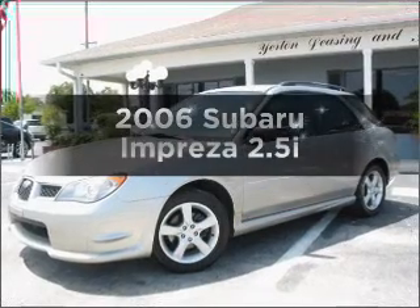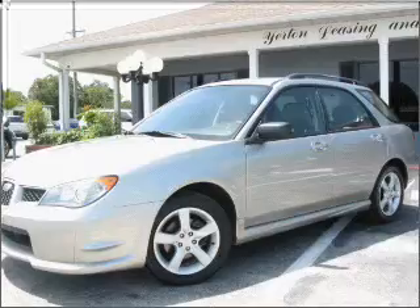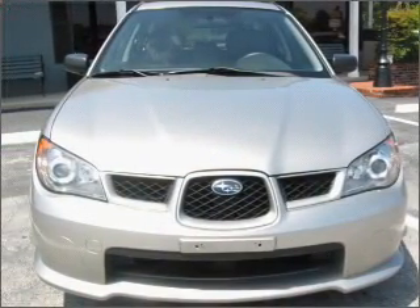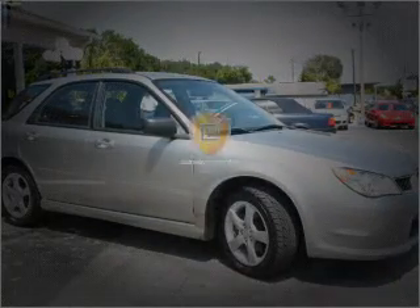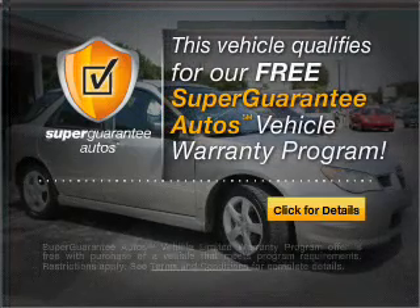Get noticed in this 2006 Subaru Impreza. If you're looking for an automobile with great attributes, look no further. With an efficient four-cylinder engine that responds smoothly to its automatic transmission, this vehicle qualifies for our free Super Guarantee Autos Vehicle Warranty Program.